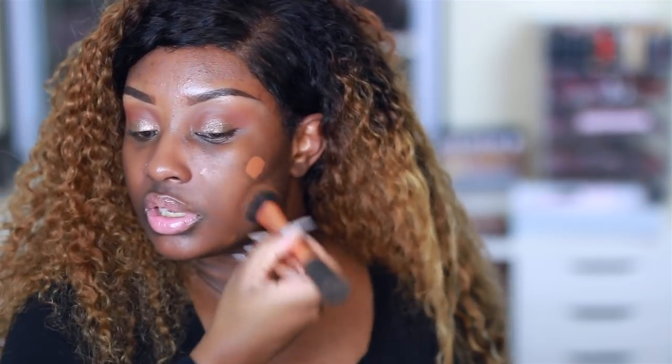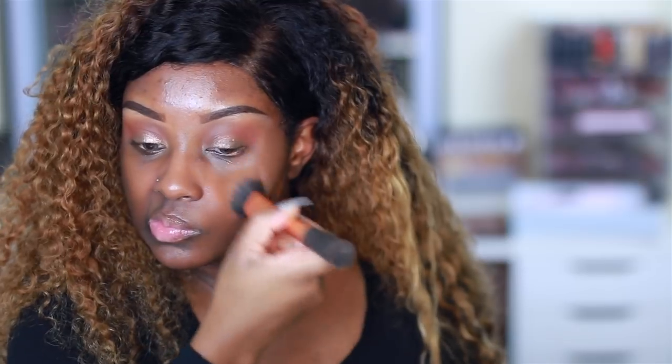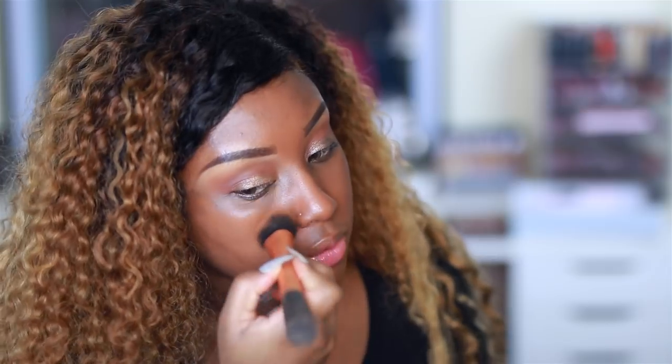Now I heard this foundation does oxidize so I'm a little scared, because this foundation is like perfect for me right now but if it oxidizes it's not gonna be perfect. I'm going to work on the right side of my face first, using my Real Technique Expert face brush to buff it into my skin. Right off the bat it does dry down really quick, but the coverage is lightweight. I'm gonna try to build it up a little bit because y'all know I live for full coverage. I can still see my imperfections peeking through so I'm trying to get as much coverage as I can.